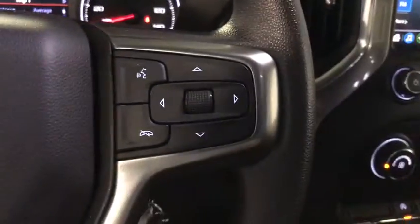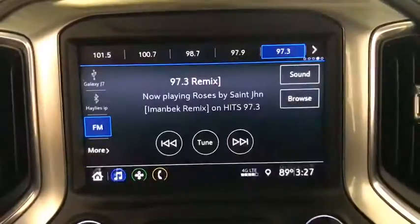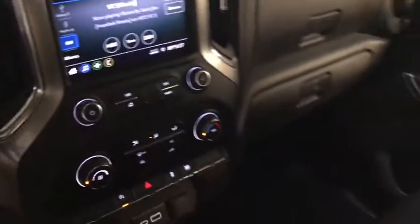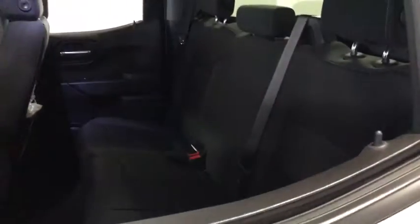This vehicle has less than 30,000 miles. Here are some of this vehicle's great options: traction control, steering wheel audio controls, dual airbags, chrome mirror caps, alloy wheels, power steering, floor mats, four-wheel disc brakes.